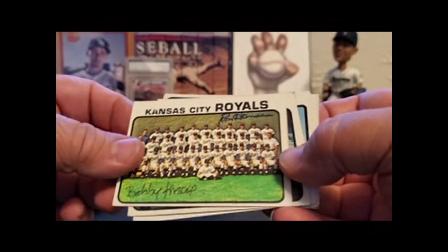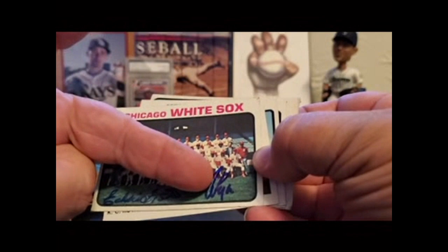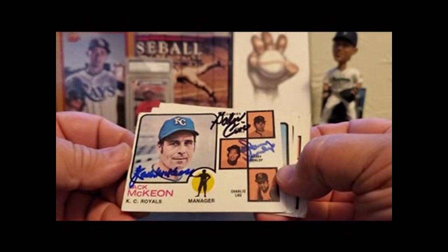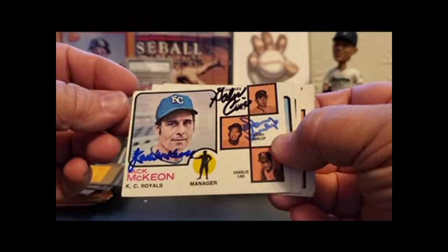Royals. There's Bobby Knopp, Ron Hanson — I recognize those because I have them on other cards. Eddie Fisher — not Princess Leia's dad, a different Eddie Fisher. Someone's always got to say it. Tom Egan. This is probably one of my more complete coach cards: Jack McKeon, Galen Sisko, Harry Dunlop — Harry Dunlop's a little smeared but still turned out really nicely. Jack McKeon sure looks young there.